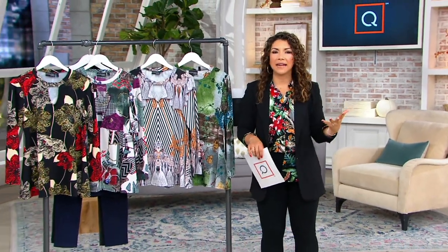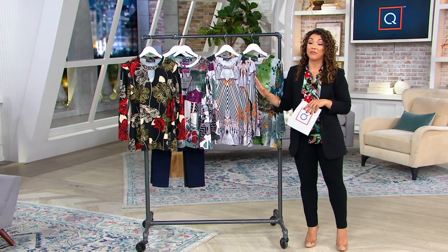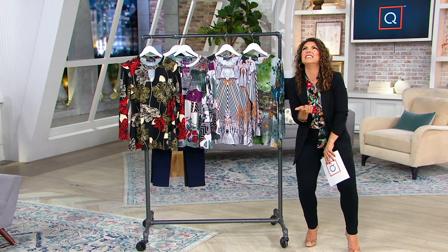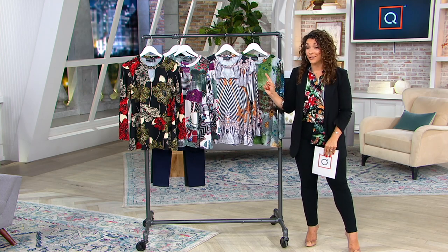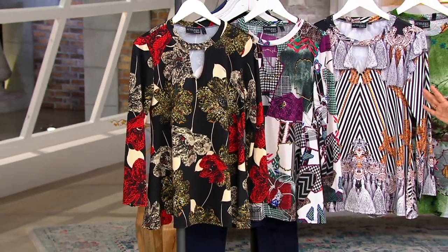If you want to show and enhance your feminine silhouette, this top is going to be the one that you're going to feel your very best in. The prints are beautiful, the fabric is amazing, stretchy to the nines. So under $30 for a really fun, all-seasons top that you're going to love.